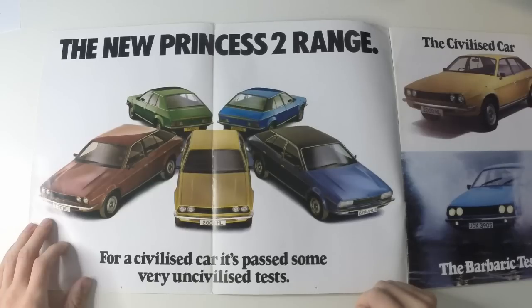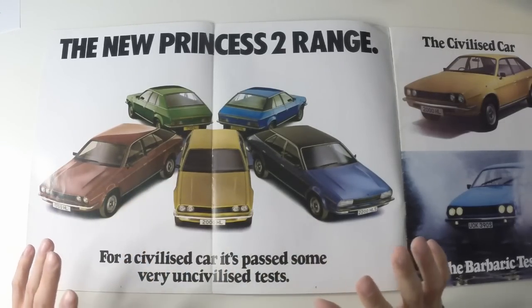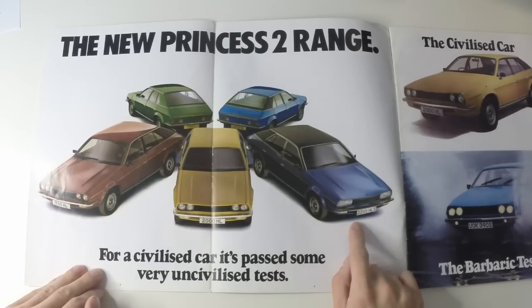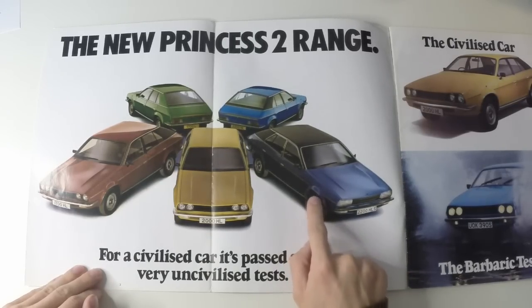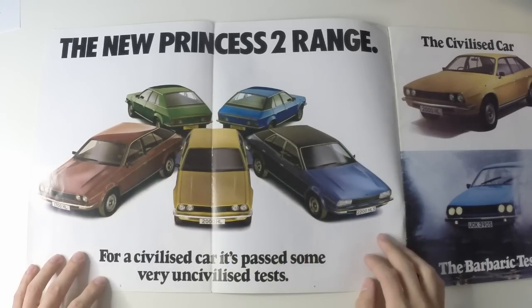Designed by Harris Mann, who also designed the even wedgier Triumph TR7, launched in the same year. Apart from this window line that dips down from the scuttle, it is fab. The front end especially, and the six-cylinder cars with the trapezoid headlamps are the best of the range. The flared arches too — it manages to look so edgy without being over-designed.